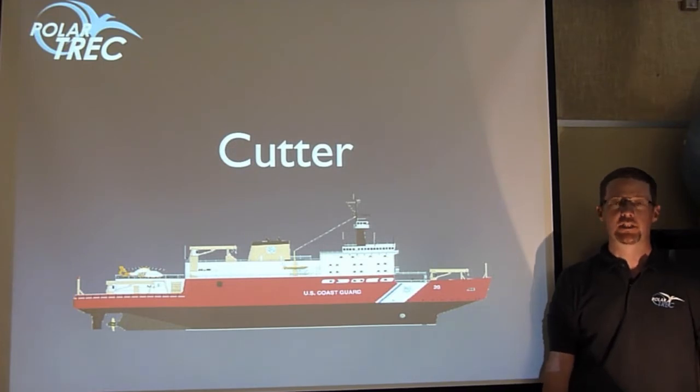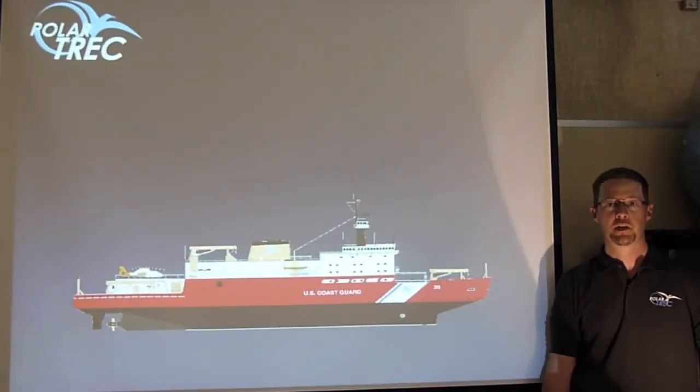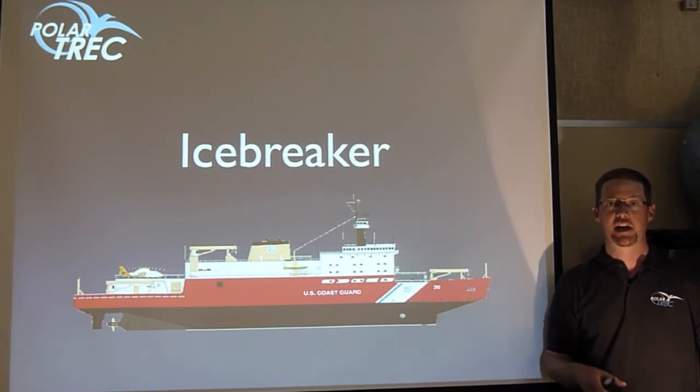Let's start with the word cutter. The Coast Guard defines a cutter as any of its ships over 65 feet long. The Healy is also an icebreaker. As you would guess, an icebreaker is a ship that can break through the ice. Not all cutters are icebreakers, but the Healy is not only a cutter, it's also an icebreaker.